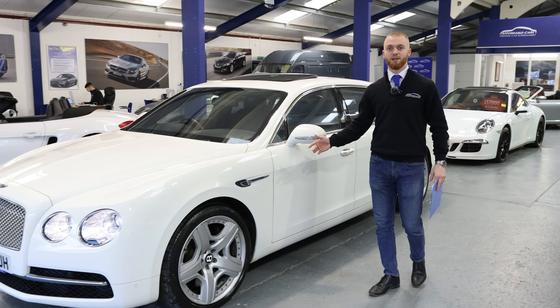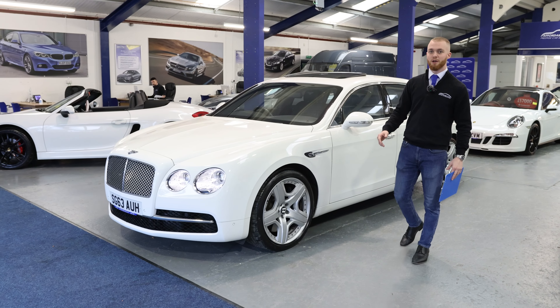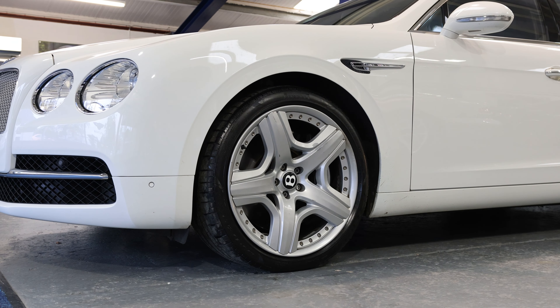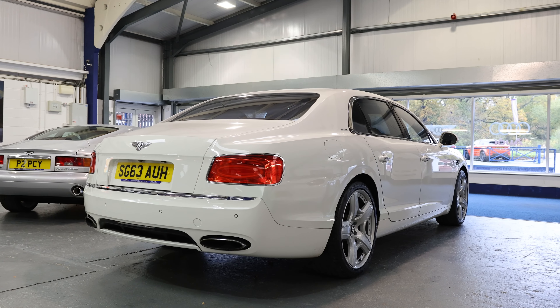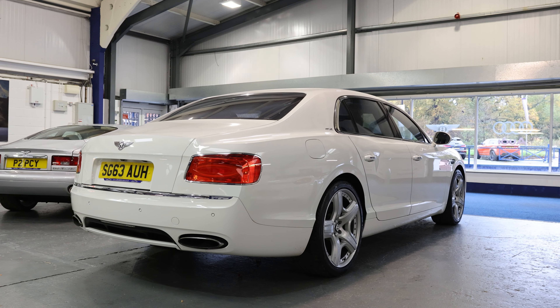The exterior is finished in glacier white metallic paintwork with 21-inch silver alloys. On the top here we've got a tilt and sliding pan sunroof and rear privacy glass with blinds.